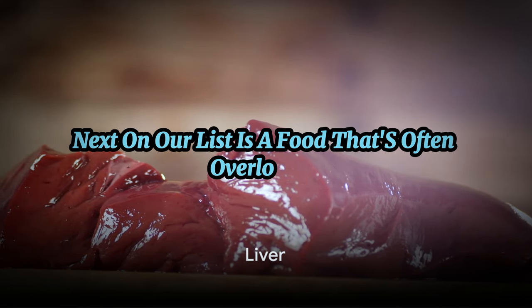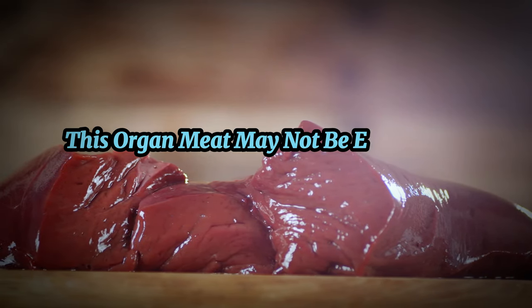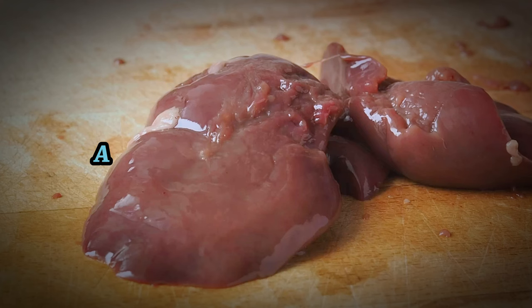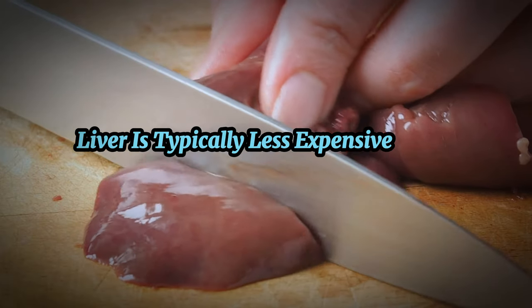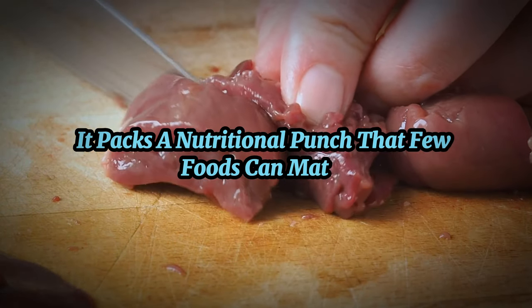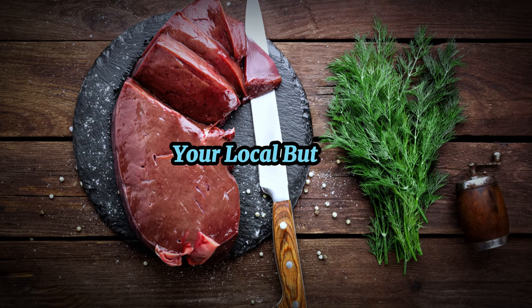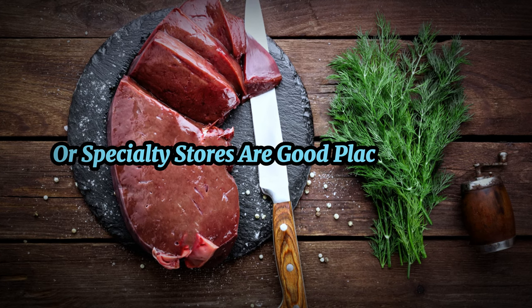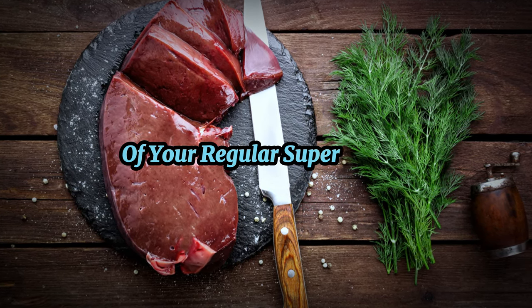Next on our list is a food that's often overlooked but is a nutrient powerhouse: liver. This organ meat may not be everyone's first choice, but it's undeniably a cost-effective source of nutrition. Liver is typically less expensive than other cuts, yet it packs a nutritional punch that few foods can match. Your local butcher or specialty stores are good places to source it, and you may even find it in the meat section of your regular supermarket.